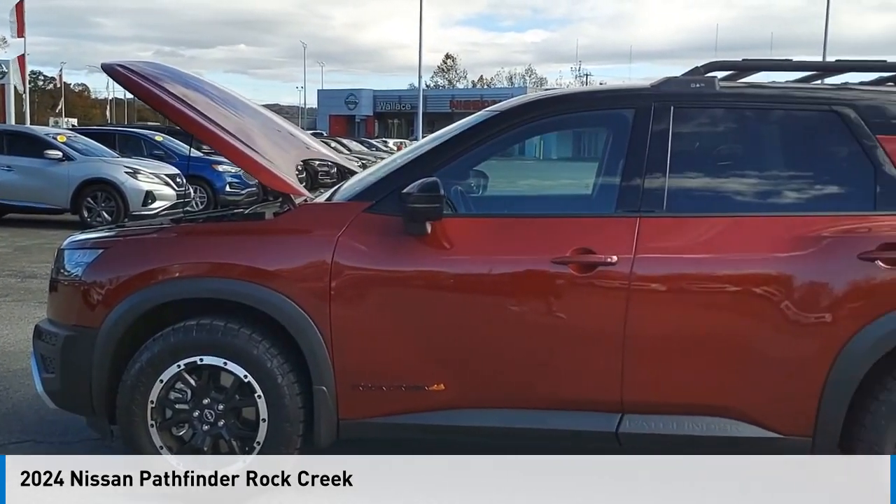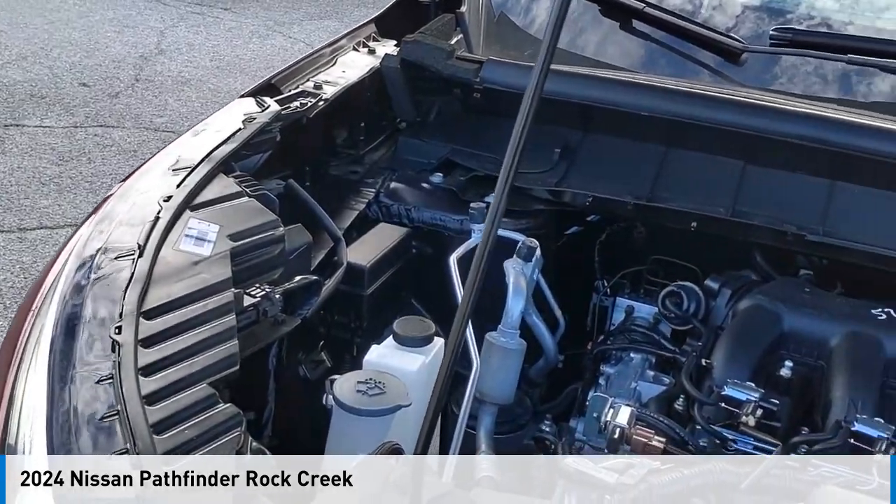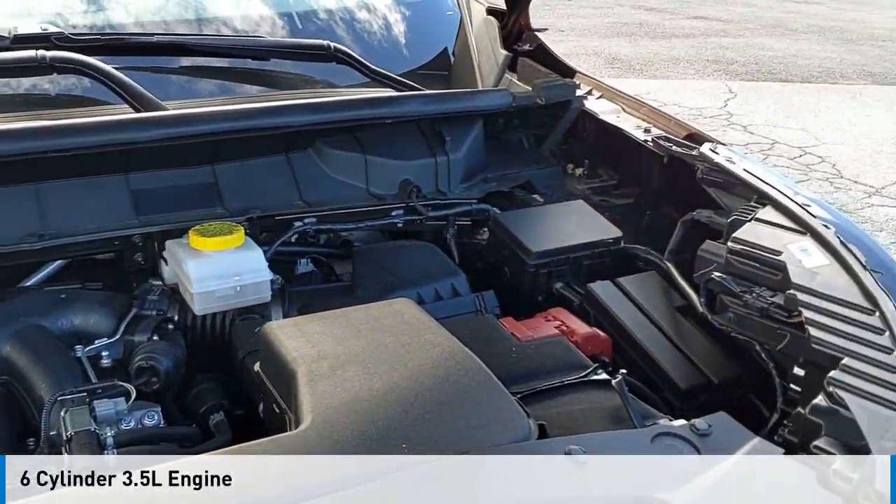Looking for the right vehicle? Check out the 2024 Pathfinder. This vehicle is powered by an all-wheel drive, six-cylinder, 3.5-liter engine.